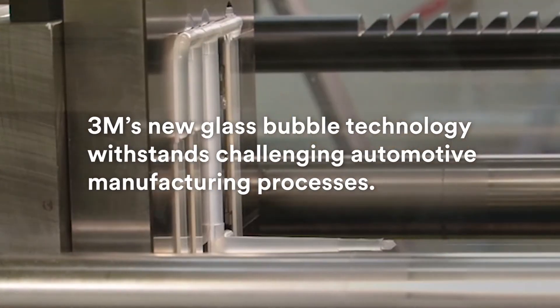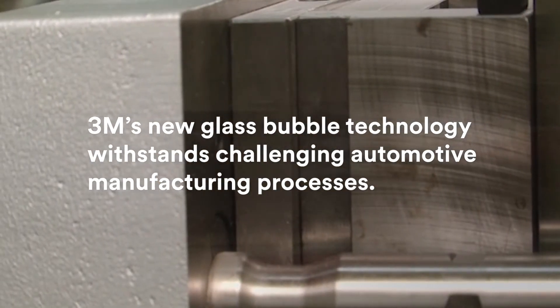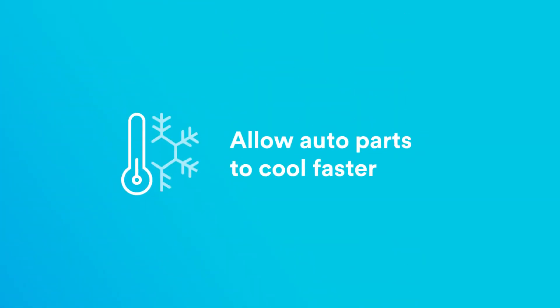3M's new glass bubble technology withstands challenging automotive manufacturing processes. During injection molding, the hollow glass bubbles displace heavier plastics and fillers, allowing auto parts to cool faster.